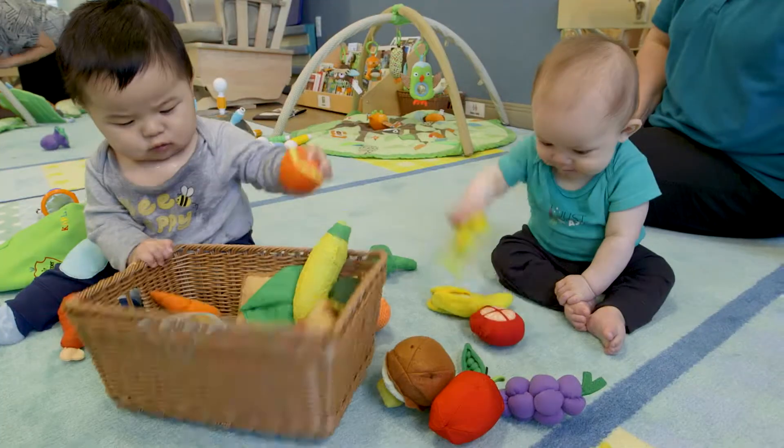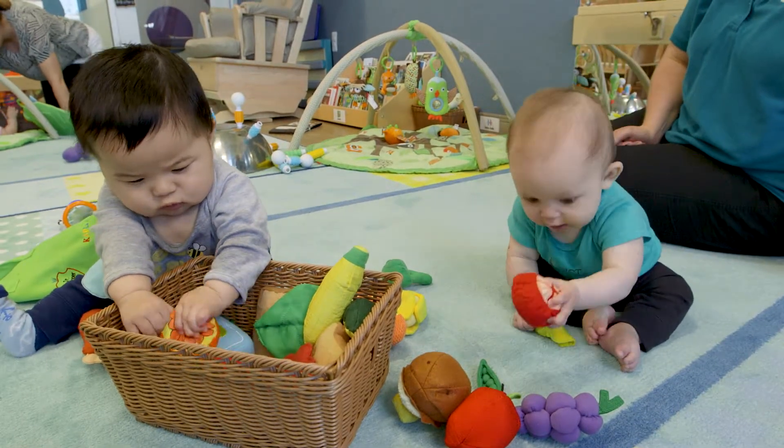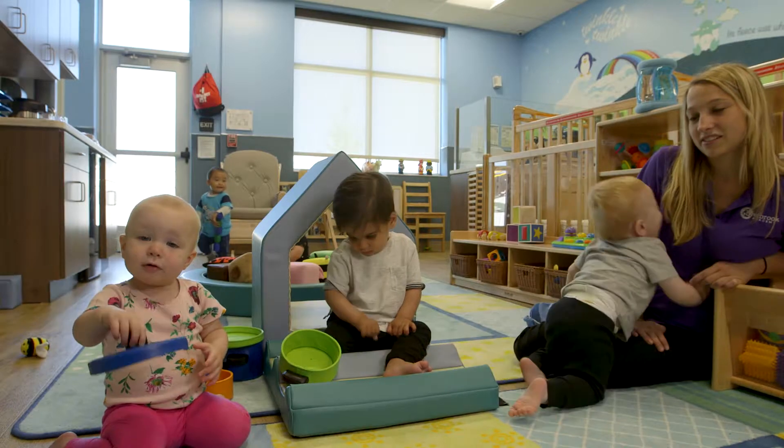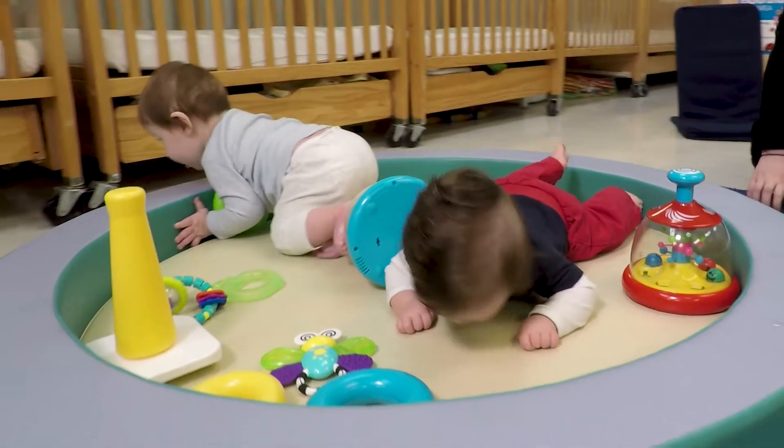So for example, we're very cognizant of the needs of a non-mobile infant versus an infant who is already crawling, even taking first steps or pulling themselves up.